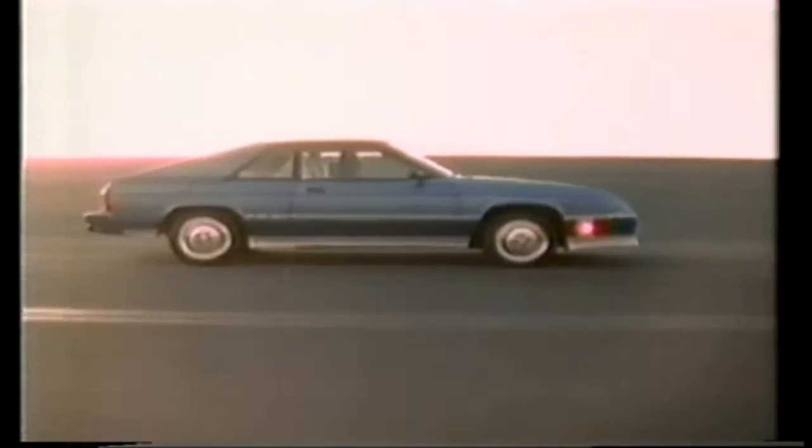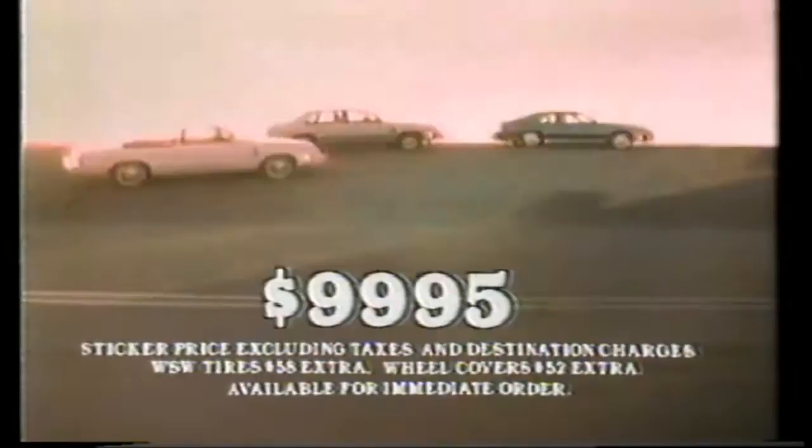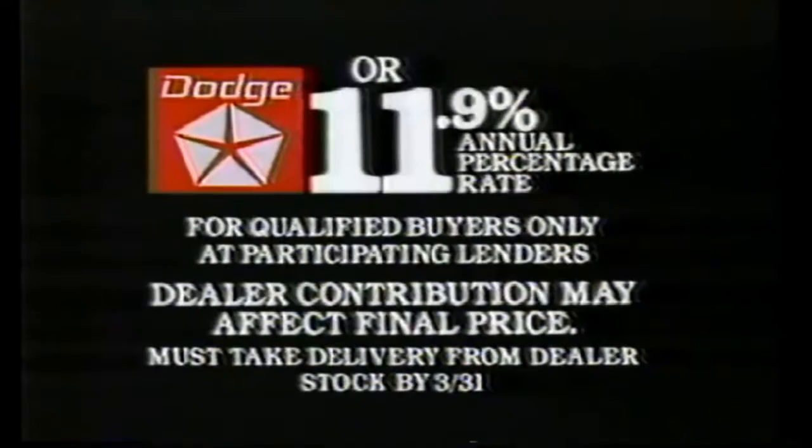Presenting three cars you can actually fall in love with. Dodge Shelby Charger — your heart will beat faster for $82.90. Dodge 600 ES — a high-tech sports sedan at $93.72. Dodge 400 convertible — for just $99.95, we'll give you the sun. We've also got a way to protect something you love: Dodge's 550 protection plan. Get up to $1,000 back on new Dodge cars and trucks, or 11.9% financing. Participating dealers have details.